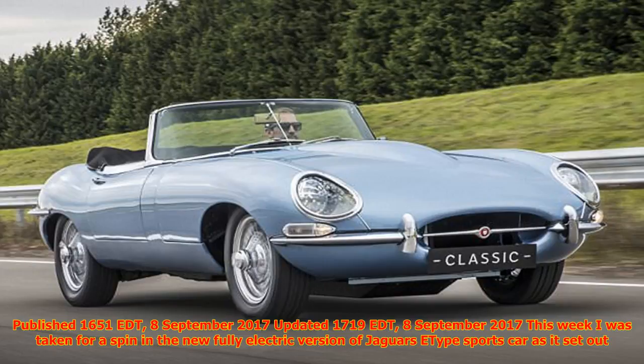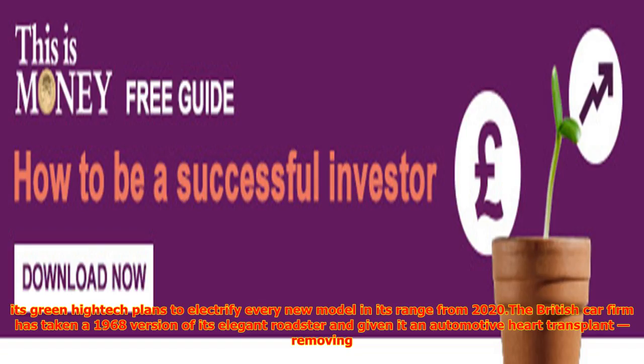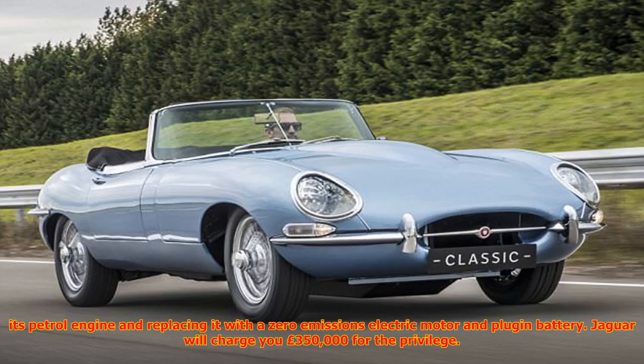This week I was taken for a spin in the new fully electric version of Jaguar's E-Type sports car as it set out its green high-tech plans to electrify every new model in its range from 2020. The British car firm has taken a 1968 version of its elegant Roadster and given it an automotive heart transplant, removing its petrol engine and replacing it with a zero-emissions electric motor and plug-in battery. Jaguar will charge you £350,000 for the privilege.